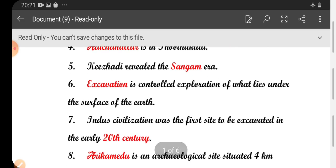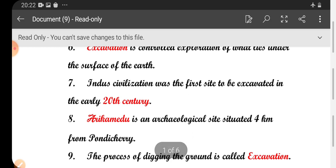Sixth one: excavation is the controlled exploration of what lies under the surface of the earth. Seventh one: Harappan civilization was the first site to be excavated in the early 20th century.